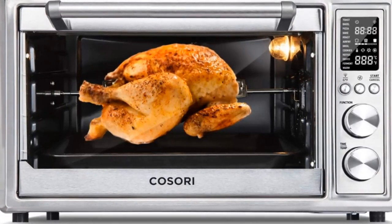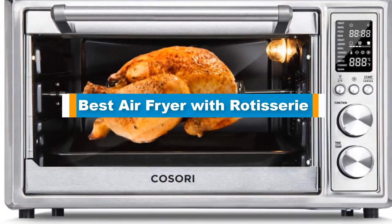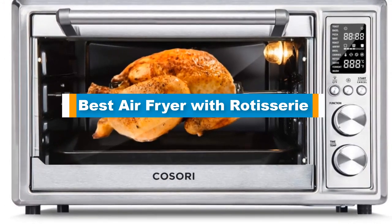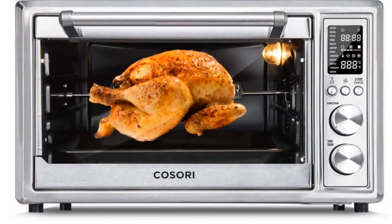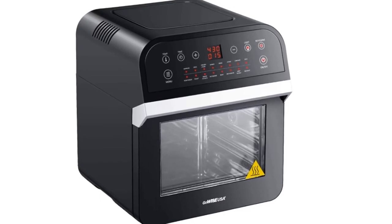Hello guys! In today's video, we are going to present you with the Top 5 Best Air Fryers with Rotisserie available on the market today. We made this list from our personal preference and sorted it based on their features, prices, quality, durability, and reputation of the manufacturers.